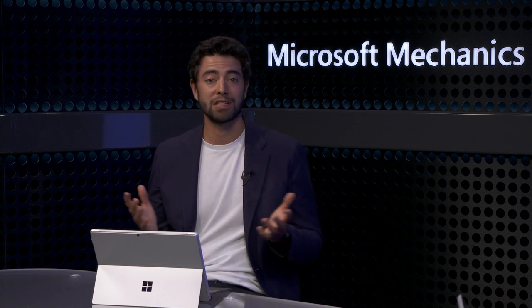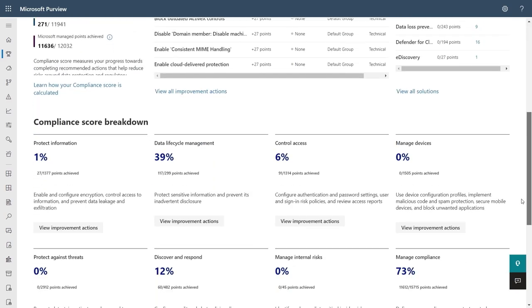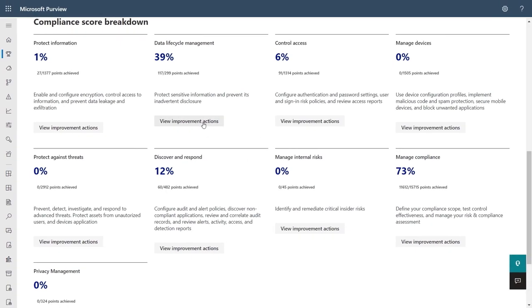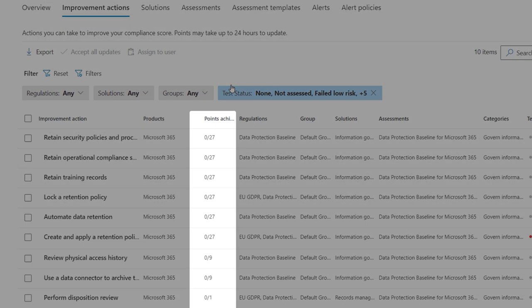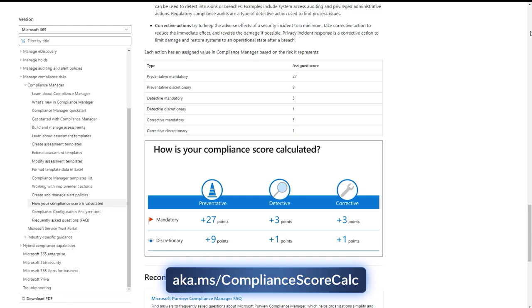Compliance Manager pulls signals from over 200 automatic capabilities available to you and assesses whether you've implemented them. Scrolling down, improvement actions are broken down into several categories, from protecting information to privacy management. Clicking into one, you can see that points are awarded and weighted based on impact. Technical actions are typically worth 27 points. This really highlights the shared responsibility between Microsoft and you as a consumer of the service, making it easier to know what to do.